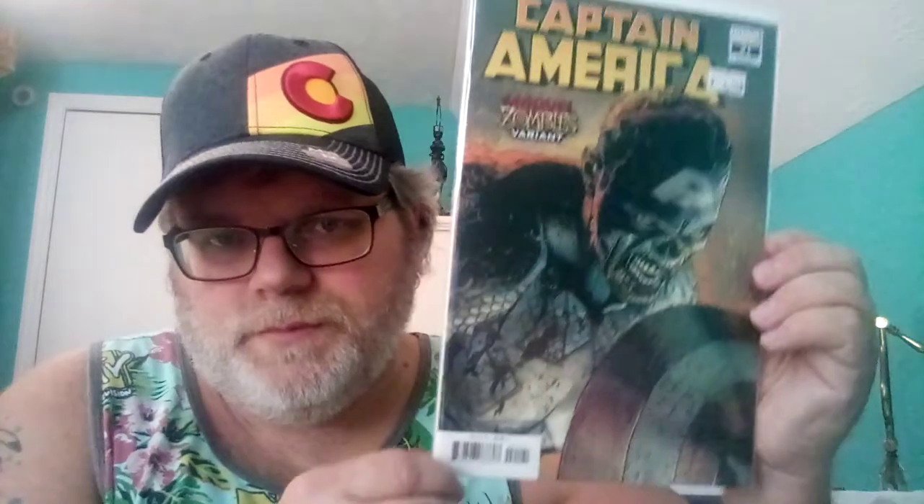I had to include Captain America #21 — it's a Marvel zombie variant, legacy number 725. Check this out — that's badass. It's really cool.